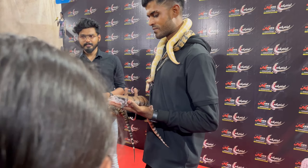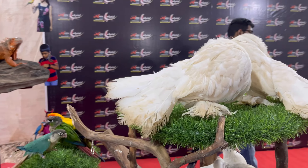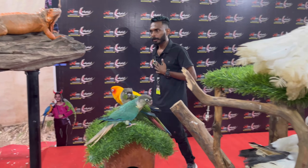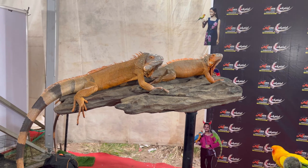They have also organized a display and sale of macaws, parakeets, and iguana. They are indeed beautiful — let us know what you think in the comments.